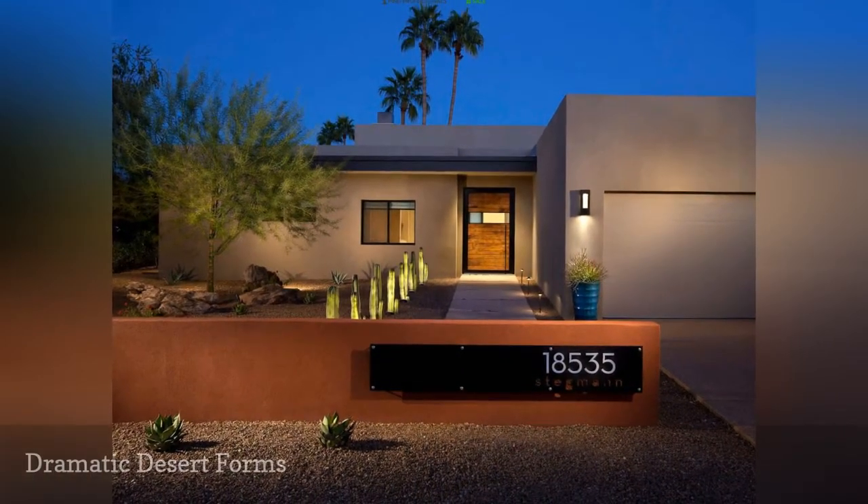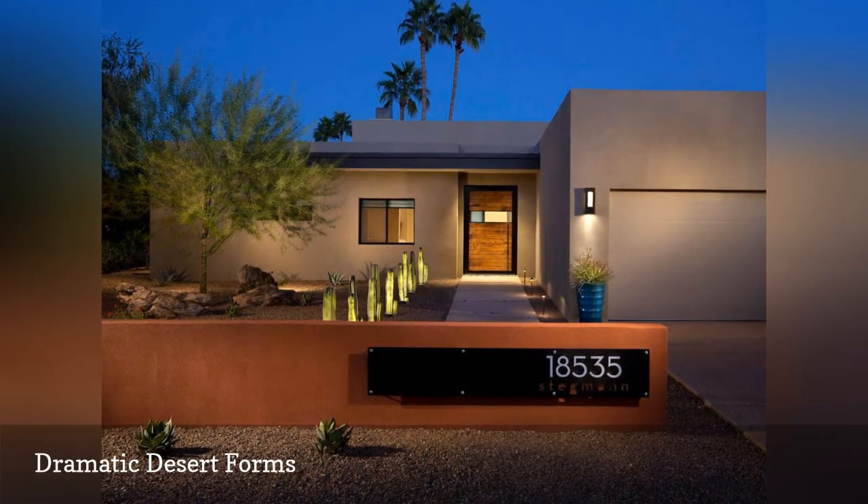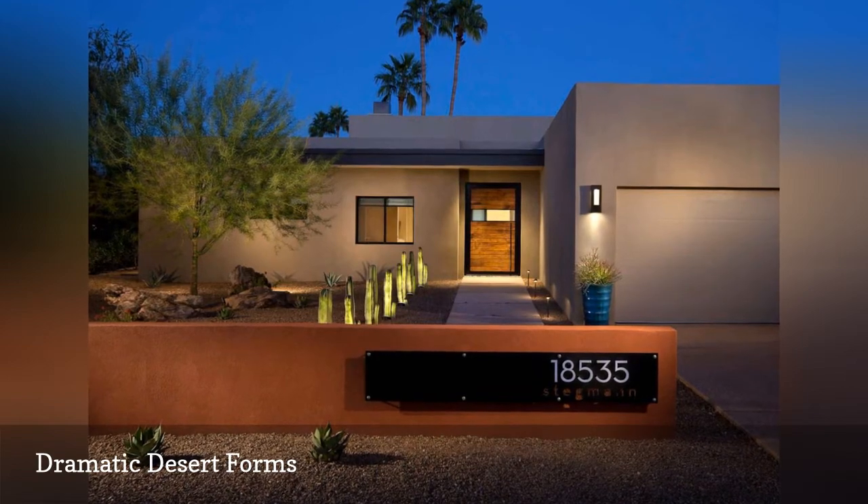Spotlights offer focal glow on a neat row of cactus, Apollo Verde tree, earth-toned walls, and the house number of this clean-lined home in Phoenix, designed by Link Architecture.